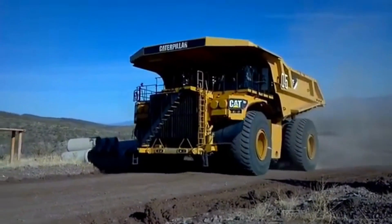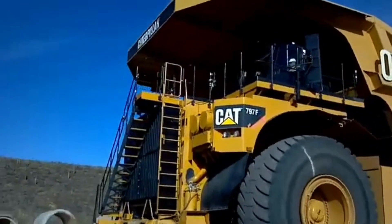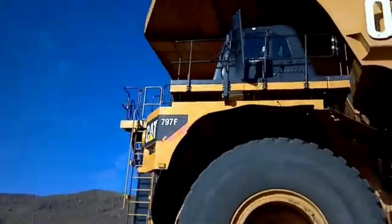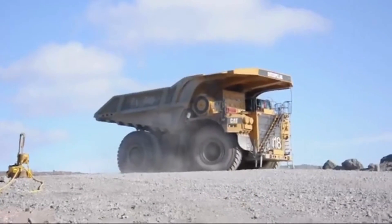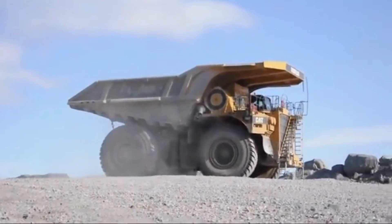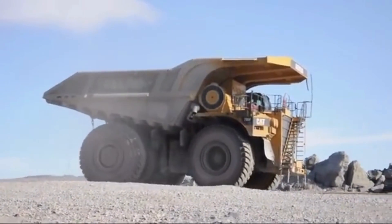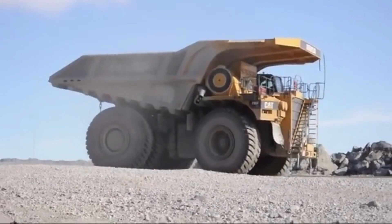The Caterpillar 795 FAC is an advanced mining dump truck that utilizes cutting-edge technology to improve safety and efficiency in mining operations. Its advanced electric drive system and efficient braking system ensure the safety of the operator and the surrounding environment. The vehicle's massive size, impressive payload capacity, and powerful engine make it an essential tool for large-scale mining operations.